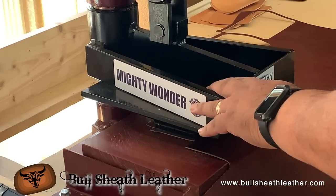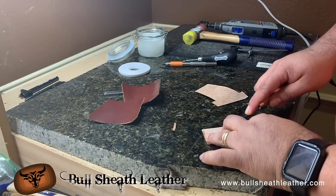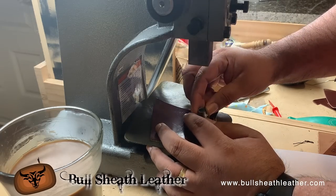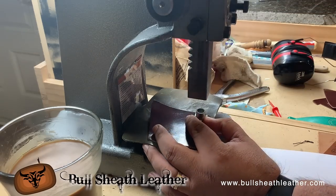Here in the shop we work with real vegetable tan leather, creating goods meant to last a lifetime. I'm proud to present our line of American heritage inspired leather goods. All of our goods are carefully handcrafted one by one, made from real vegetable tanned American leather.